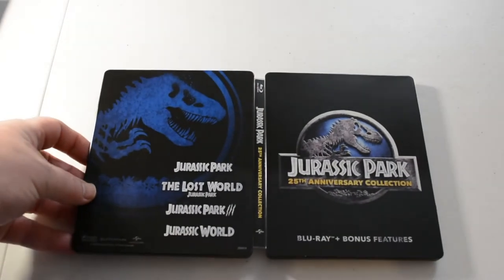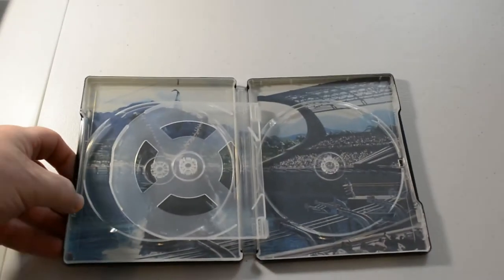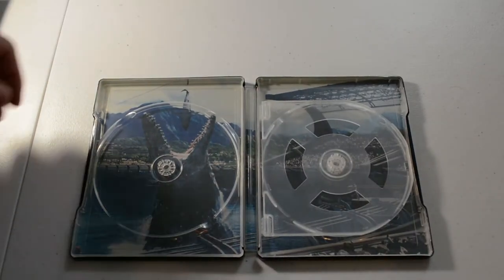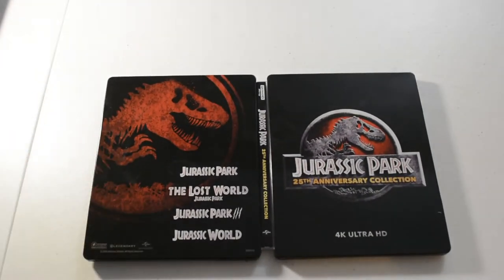So we have Jurassic Park, The Lost World: Jurassic Park 2, Jurassic Park 3, and Jurassic World. This is the Blu-ray steelbook, and then we got the 4K steelbook. So we have that set.